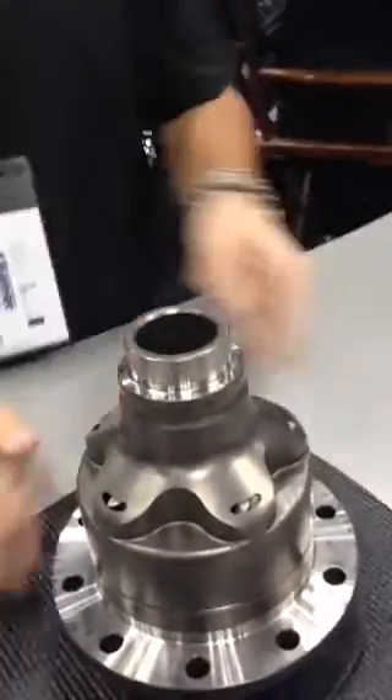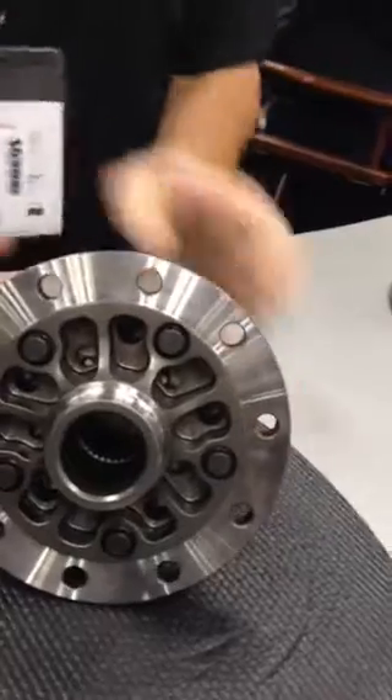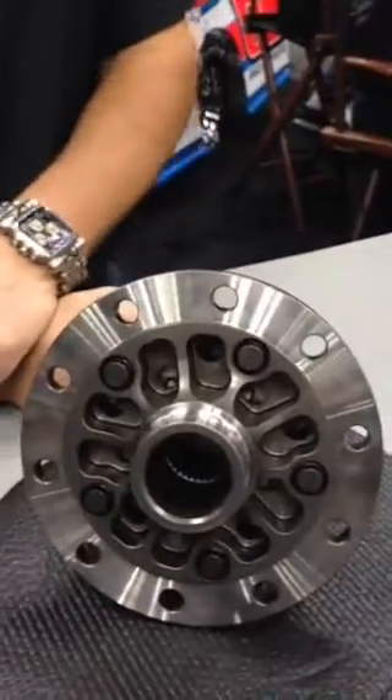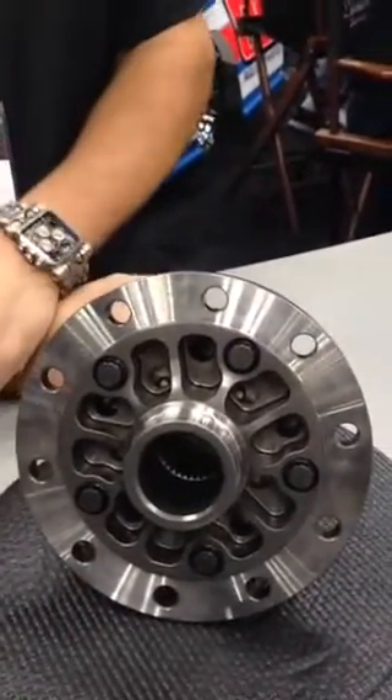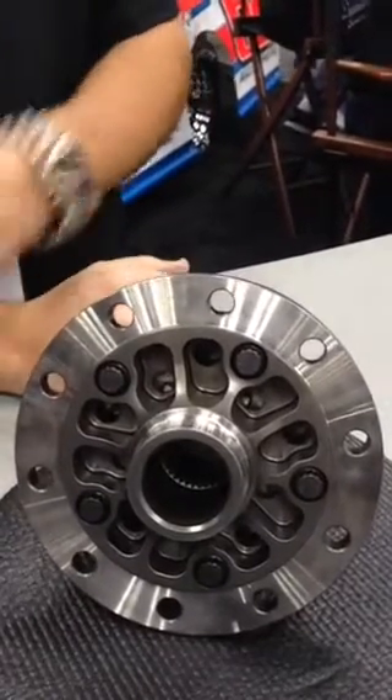This unit we've also developed for our 9-inch Ford applications. We do a forged case again with 9310 internals — all heat treated and coated. It's a helical gear differential, which takes away your clutches and cones so there's nothing to wear out. These units have a lifetime warranty, giving you peace of mind. They're great for street strip, road racing, and everything you can think of.